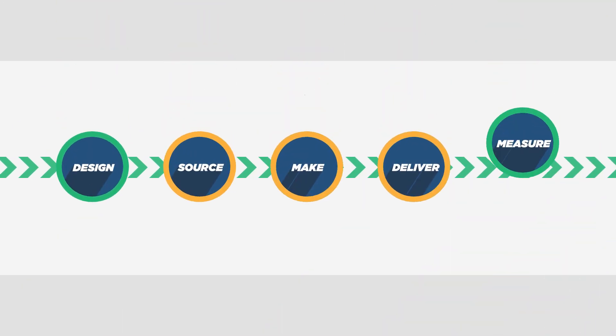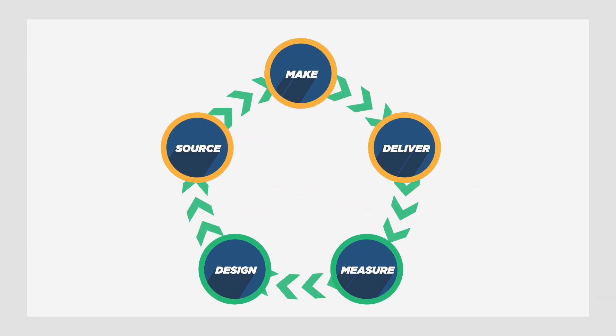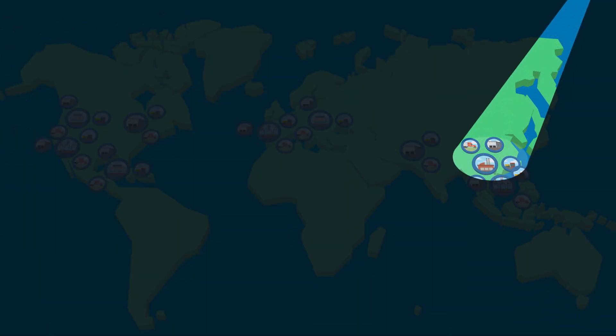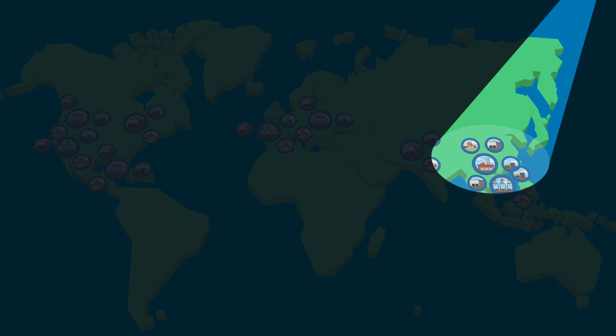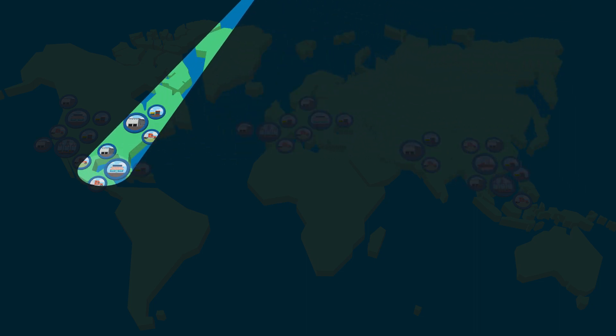This creates a continuous loop that allows you to adjust and course correct as needed, and to adapt to changing market conditions. It even gives you the tools to exploit emergent, potentially fleeting opportunities.